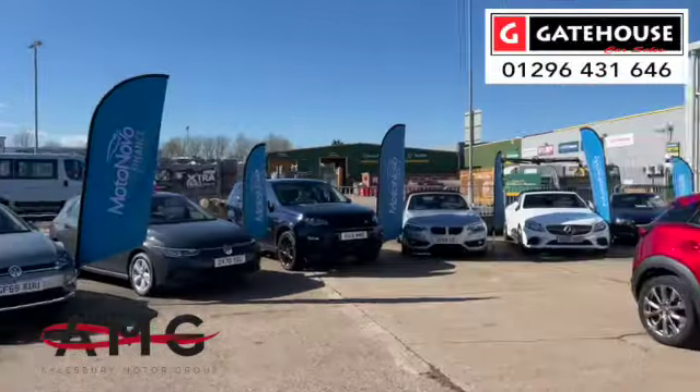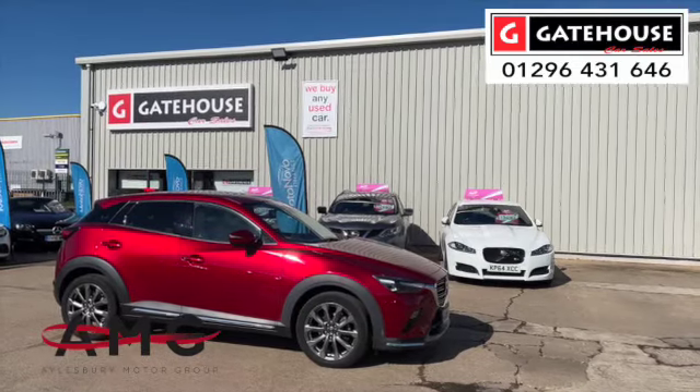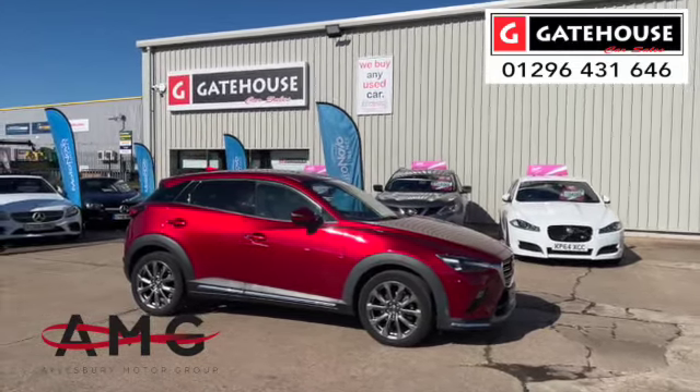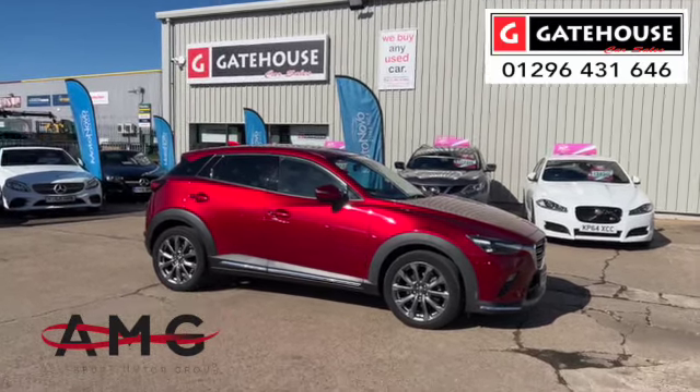You'll find our telephone number on the top right-hand side and our website address, which is www.gatehousecarsales.co.uk. I look forward to speaking to you soon.